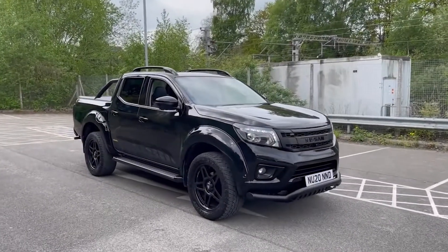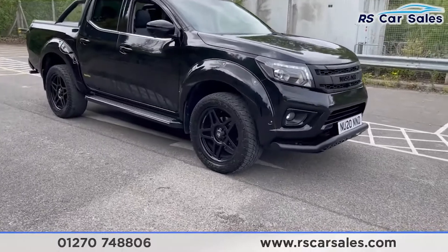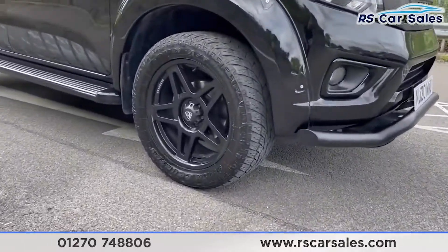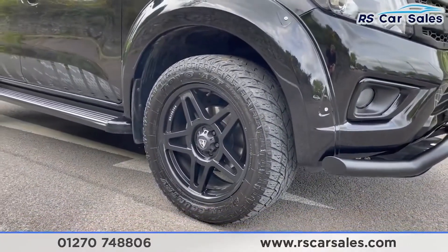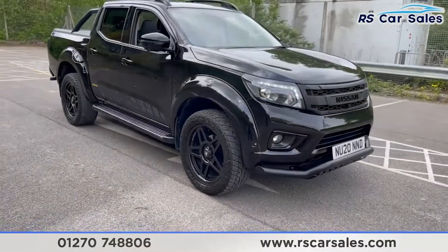Here we have a 2020-20 plate Nissan Navara DCI N-Guard. With this vehicle you get four superb unscratched unmarked 20-inch Predator aftermarket alloy wheels in unscratched unmarked condition, and they're all wrapped in all-terrain off-road tyres.